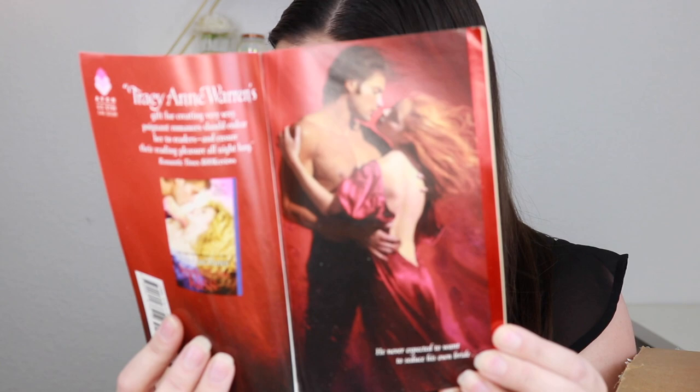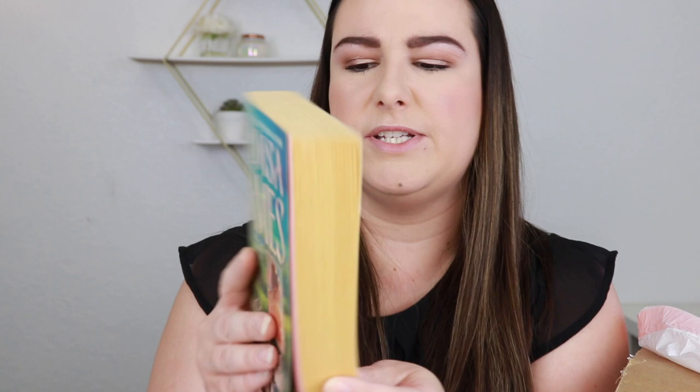We have Everything I Ever Wanted by Jo Goodman — also have not heard of her. Then Lady Light's Little Secret by Deborah Hale. Much Ado About You by Eloisa James — I feel like I might have this one. I do have quite a few Eloisa James books, but this one's spine is not even cracked, so I might keep this one and get rid of the duplicate if I have one.